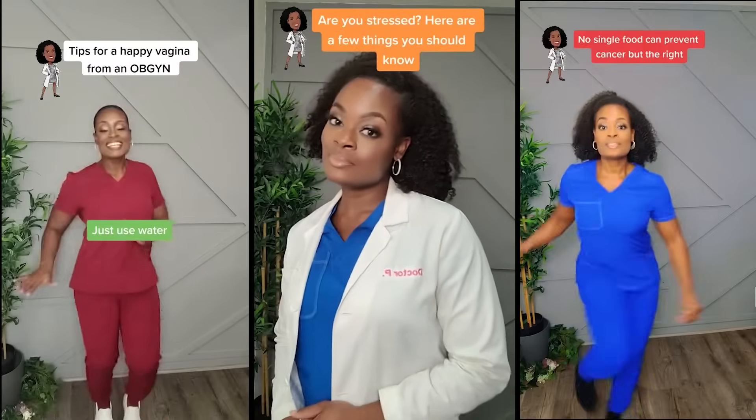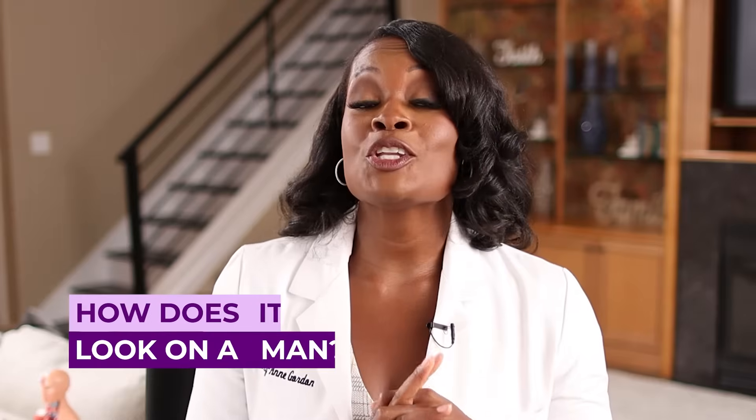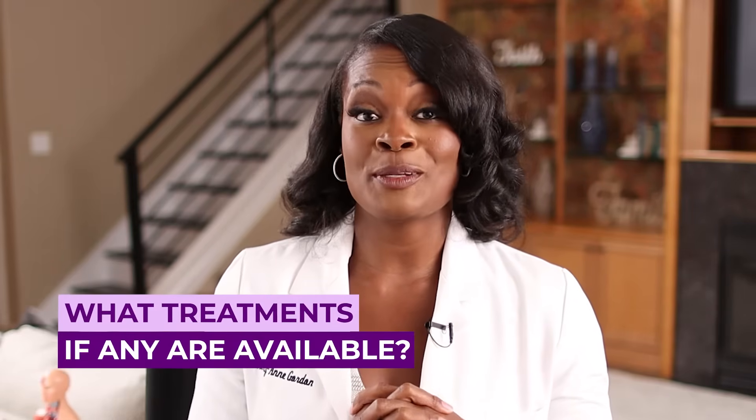This is an important topic because HPV is woman-centered, but it is men-driven. Here are some of the things we'll talk about in this episode: what is HPV, how does it look on a man, and what treatments, if any, are available?